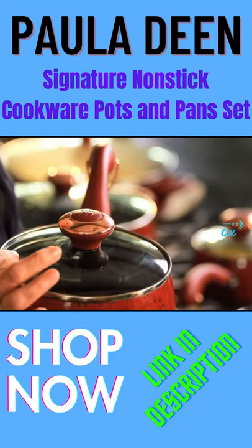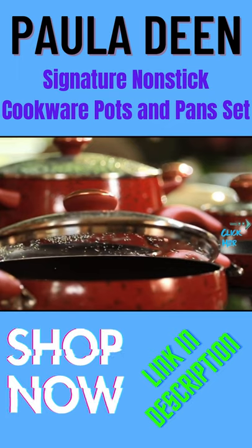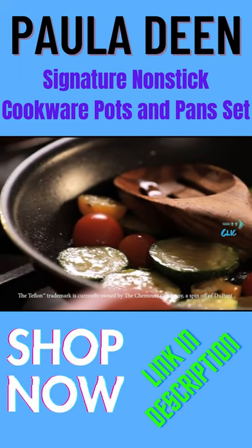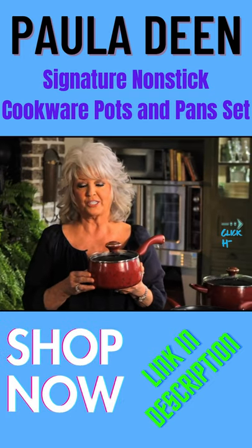It has a clear lid so that you can see your food cooking. It's been coated with a DuPont Teflon coating so that your food is not going to stick on you.